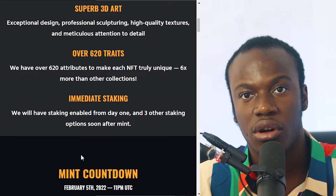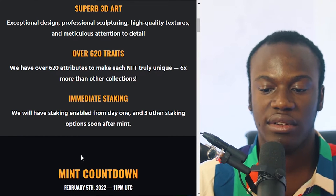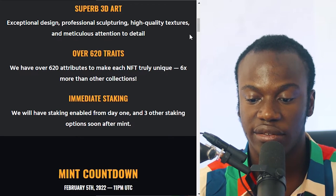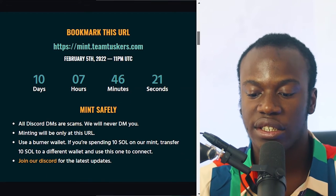They say they are going to activate staking so you can start making passive income immediately from your NFTs once you have minted. That is a very good feature available on this NFT, which is Team Tusker.